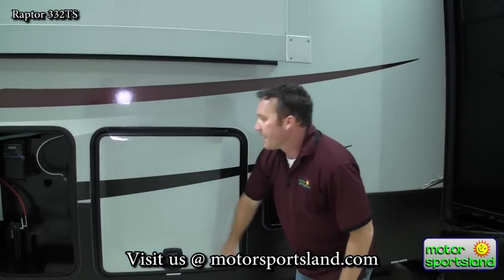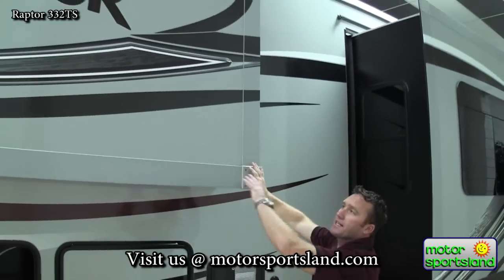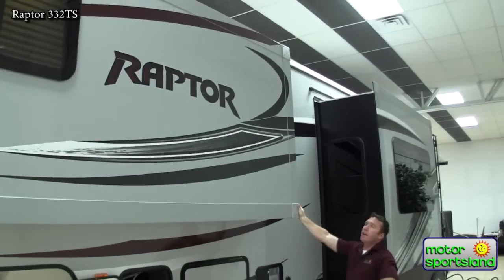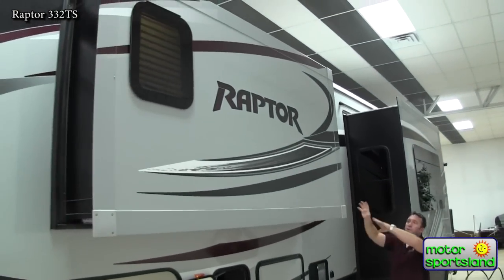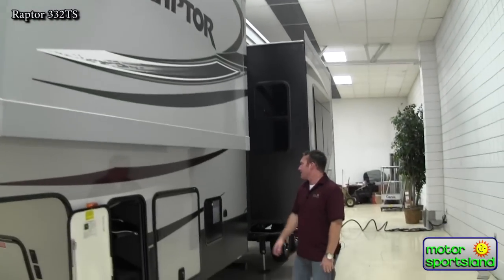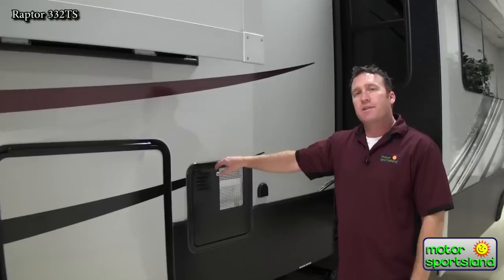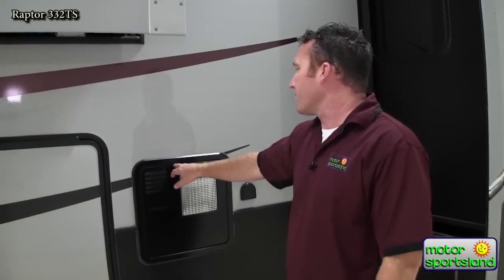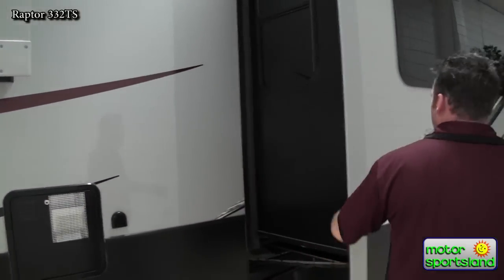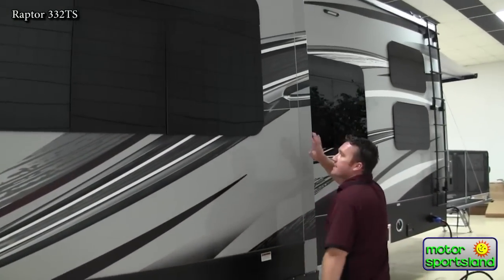Nice big slam latches. While we're out here I want you to take a look at the enormous slide — this is part of Raptor's king bed suite. Not only do you have wardrobe, drawers, and entertainment, it's an enormous slide. You've got a 12-gallon hot water heater with a 16-gallon recovery, so you're basically using 28 gallons before you start to run out of hot water. That's nice for the oversized water tanks these have. Nice big deep slide.